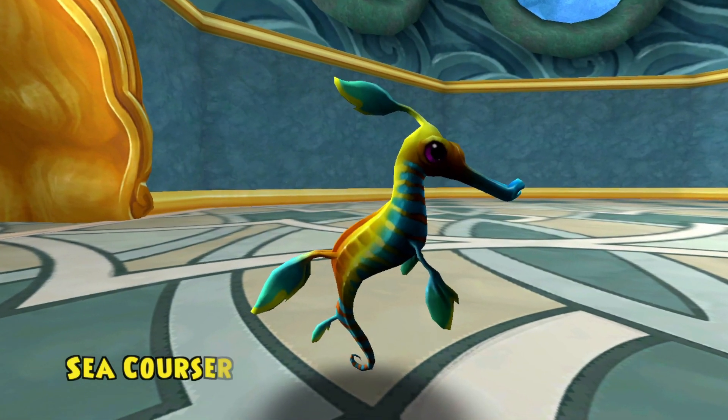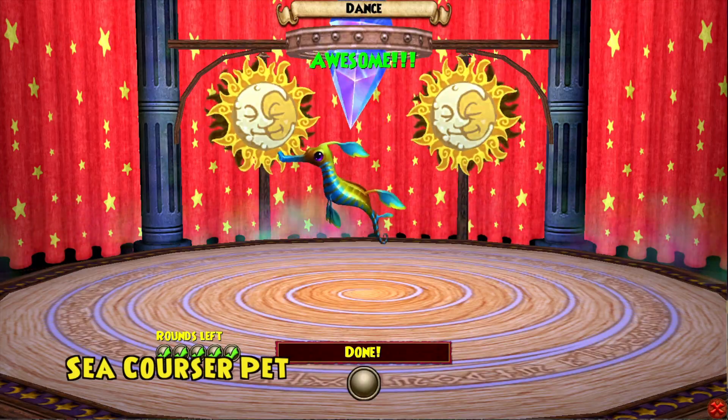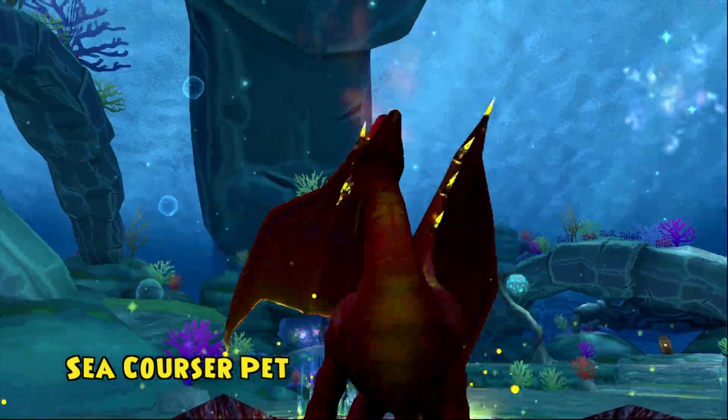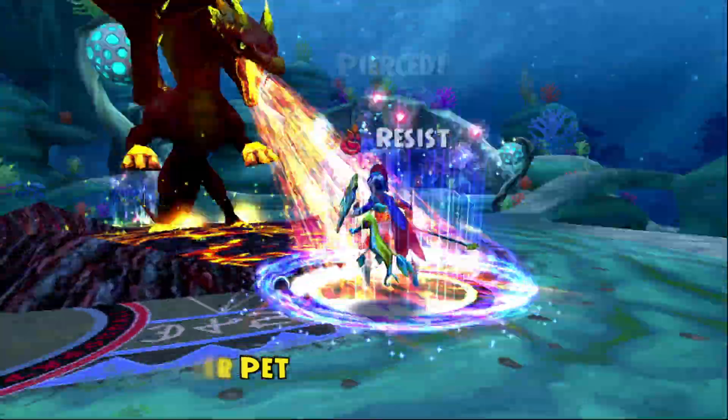Introducing the Sea Courser Pet! Don't be fooled by its adorable appearance! This sprightly seahorse packs a mean punch, allowing you to summon a fire-breathing dragon that damages your enemies over time!